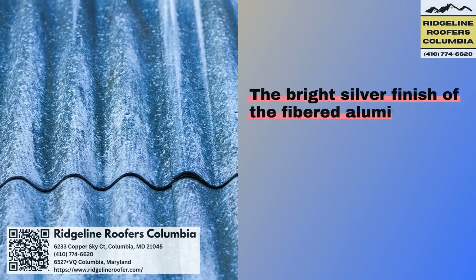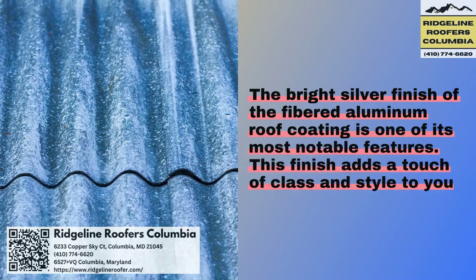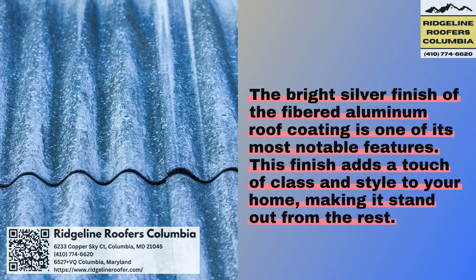The bright silver finish of the fibered aluminum roof coating is one of its most notable features. This finish adds a touch of class and style to your home, making it stand out from the rest.